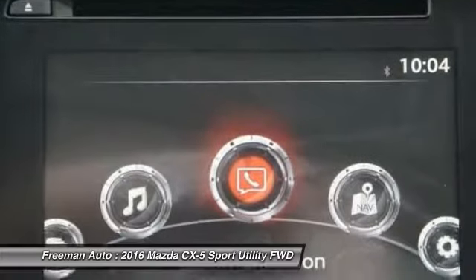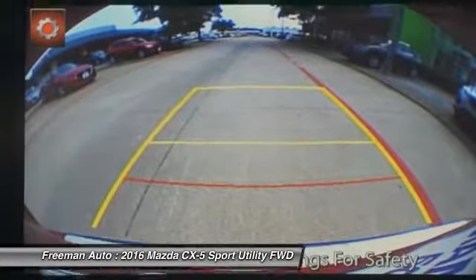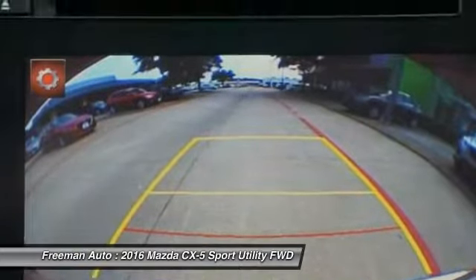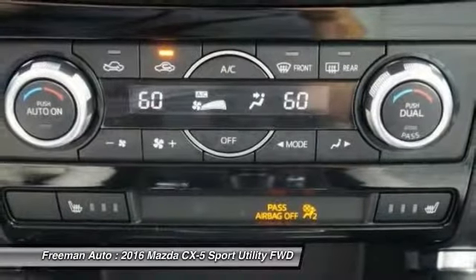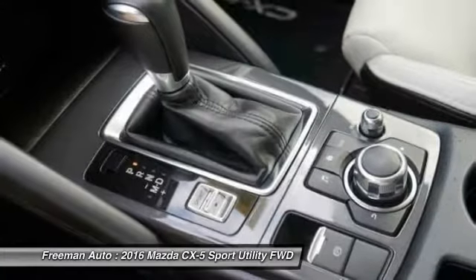Even in this crowd, it's one of the sportiest driving models, with surprisingly good fuel economy ratings. The Mazda CX-5 also stands out for offering a great ride quality and a flexible, spacious interior.